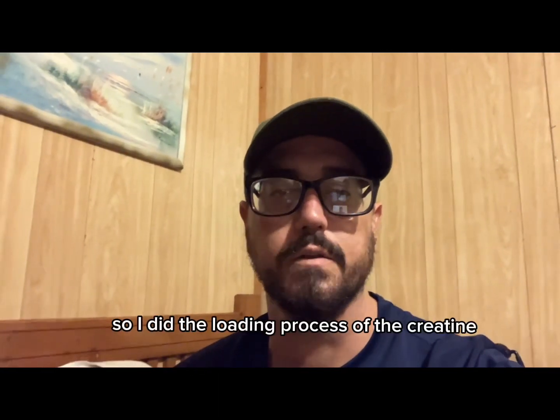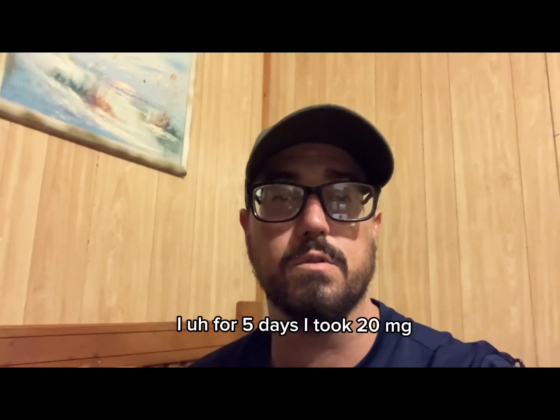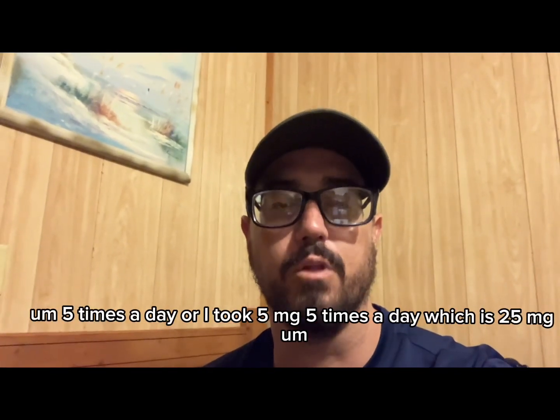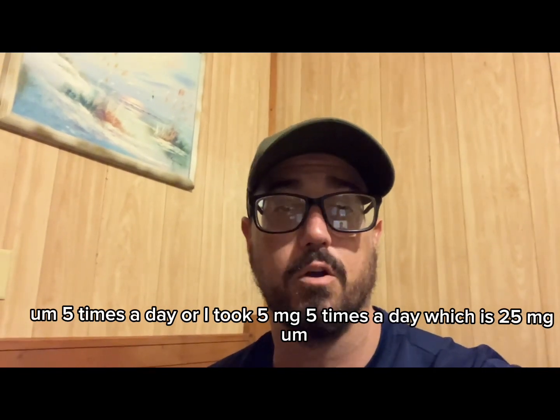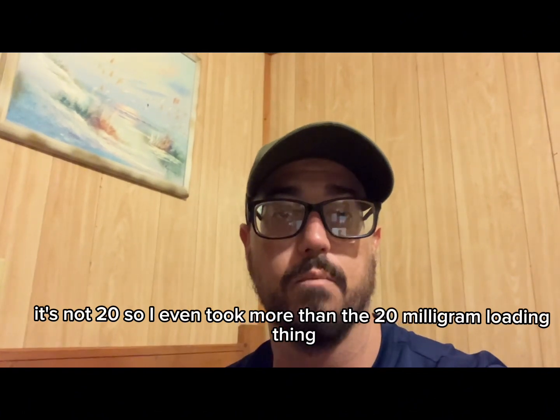So I did the loading process of the creatine. For five days I took five grams five times a day, which is 25 grams. So I actually took more than the standard 20 gram loading amount.